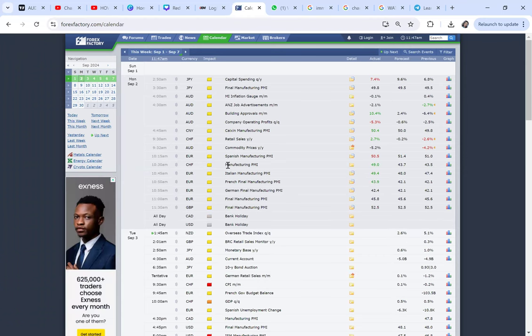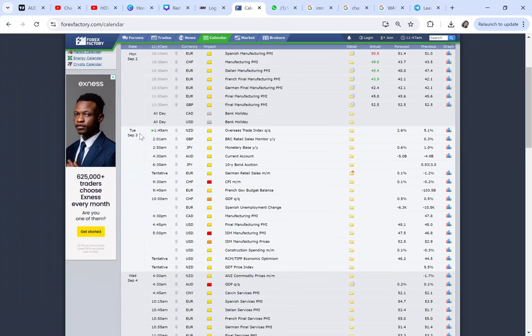Today is Monday and we don't have any red-highlighted news. Anytime you have a red highlight, it means it's major news. On Tuesday September 3rd, we have red-highlighted CHF news at 9:30 AM — that's CPI — and at 5 PM we have ISM Manufacturing PMI. Red highlights mean the news is volatile and important, and the majority of traders will be watching for opportunities when those news events are released.